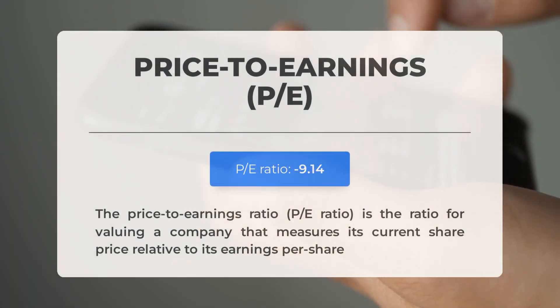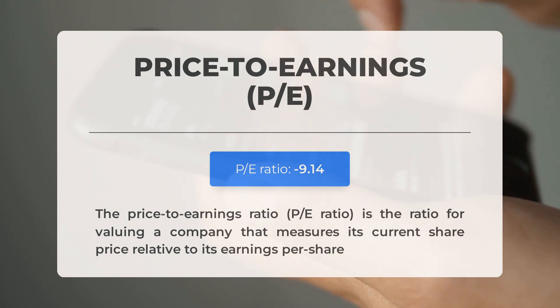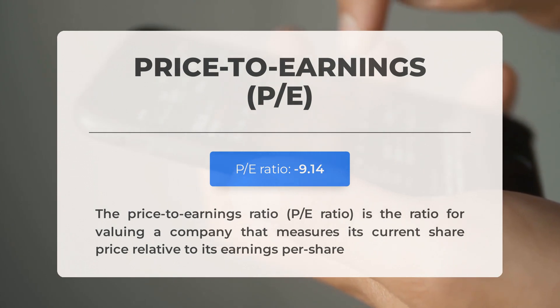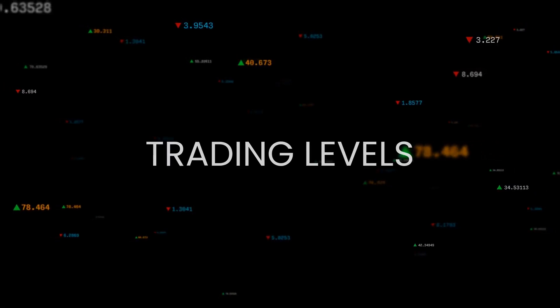Let's brush up on some fundamental data. The price-to-earnings ratio, or P/E ratio, tells you how a company's current share price stacks up against its per-share earnings. A negative P/E ratio can be a red flag — it means the company is either losing money or has negative earnings. Even strong companies can experience setbacks, but if a negative P/E ratio becomes a habit, it could spell trouble, indicating insufficient profit and the risk of bankruptcy.